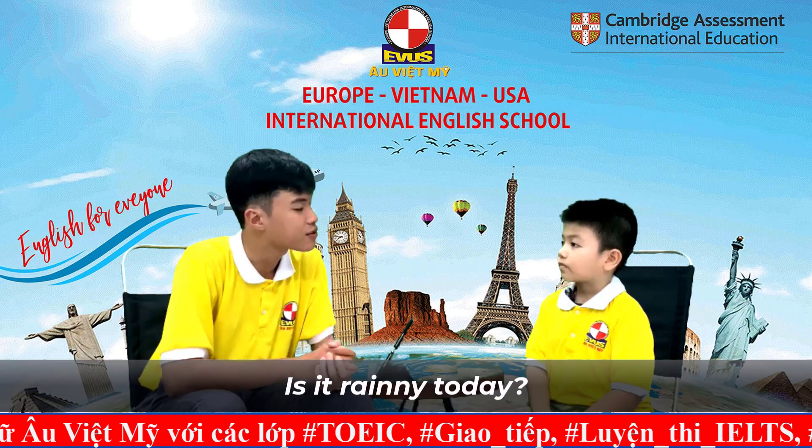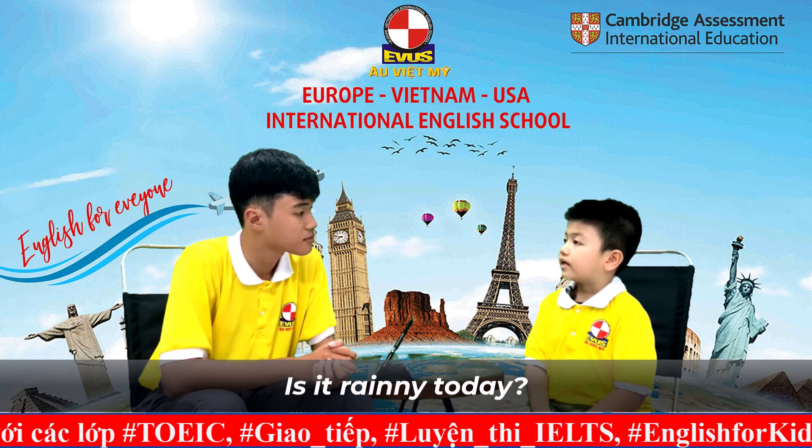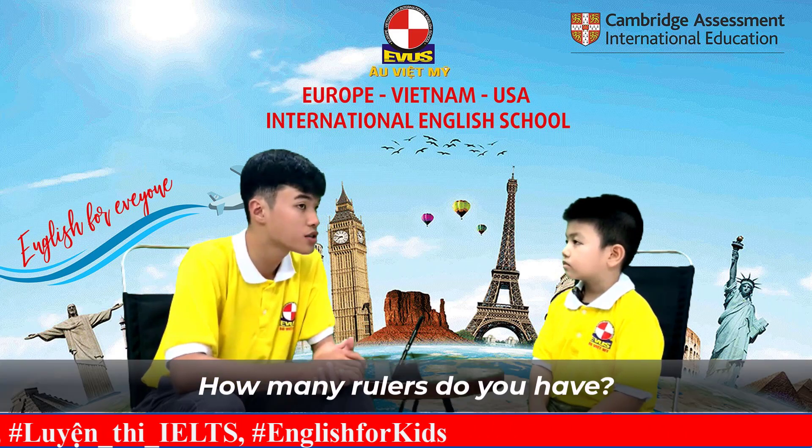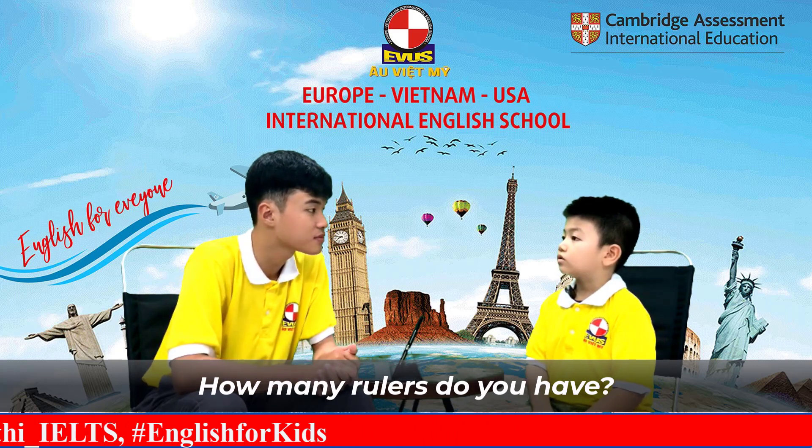So, Kenny, is it rainy today? Yes, it is. So, how many rulers do you have? I have one ruler.